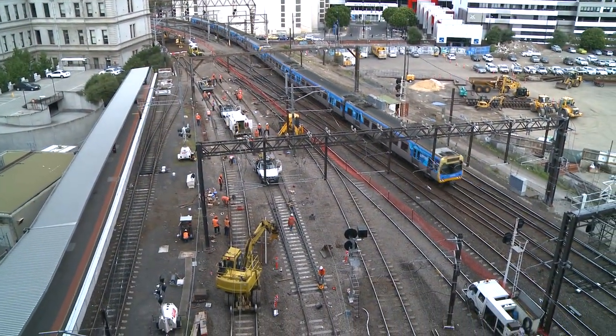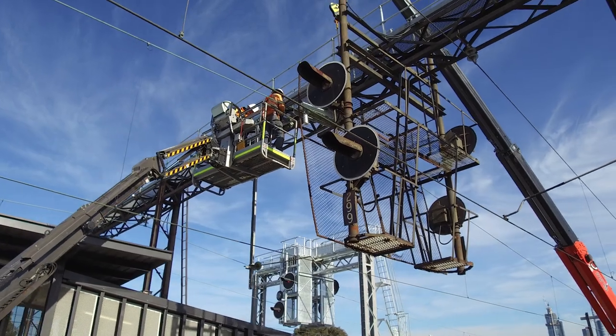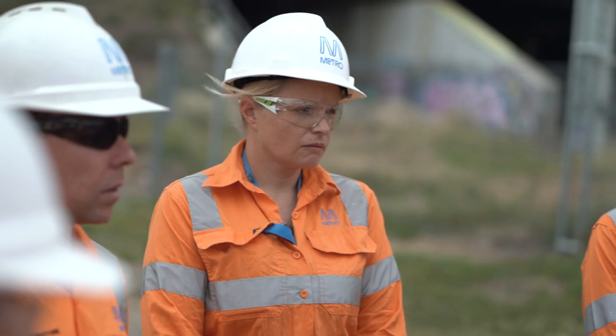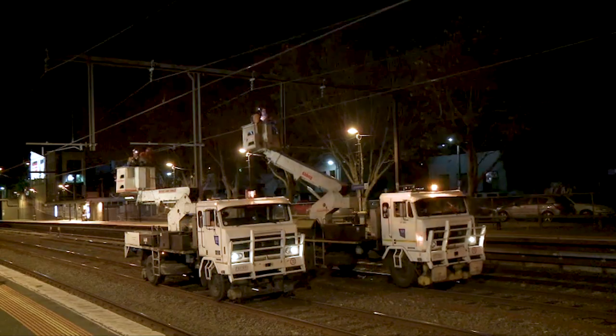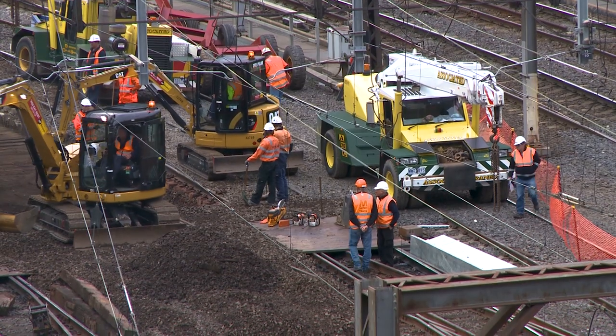When working in the vicinity of MTM electrical overhead assets, it is important that you understand the requirements of the network operator for your safety and the safety of those around you. This includes having an understanding of all components of the overhead line equipment, their associated voltages and the potential hazards you may face when working around them.